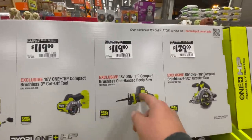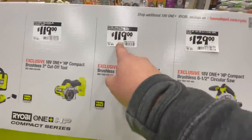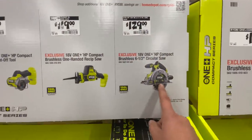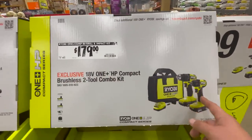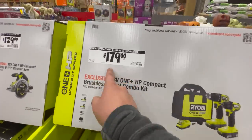For $140 you can get the compact drill impact driver combo — same price. For $119 you get the cutoff tool — I thought this was $100 a little while ago but I might be wrong — or you can get the single-hand reciprocating saw. All these are HP tools. For $129 you get the 6.5-inch circular saw brushless HP, or for $179 you get the drill driver and impact driver kit with two 1.5 amp hour batteries, charger, and a bag.